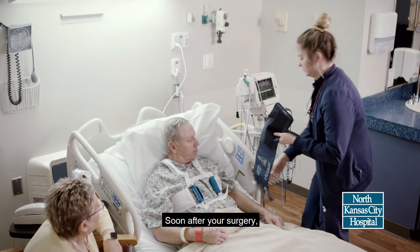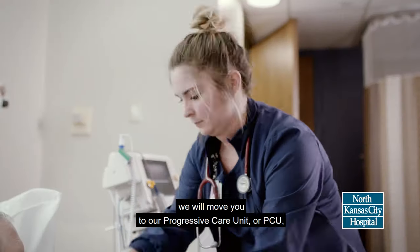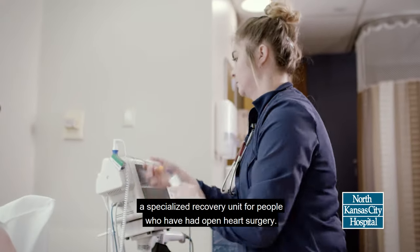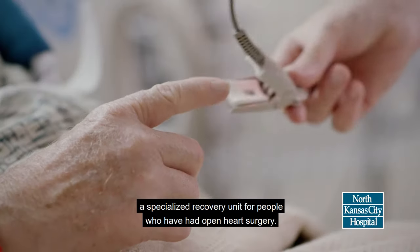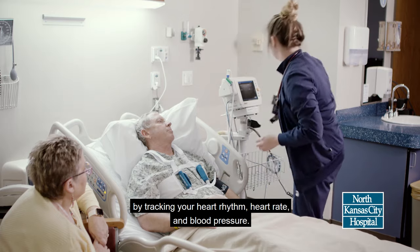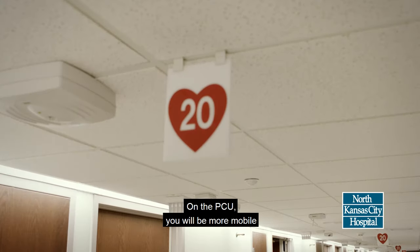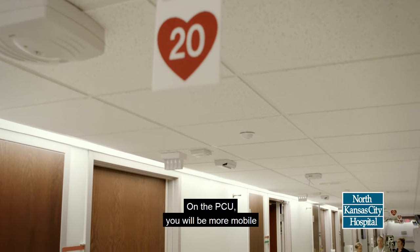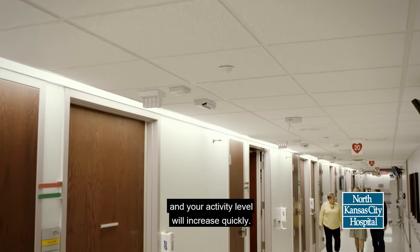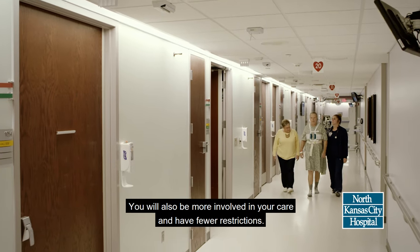Soon after your surgery, we will move you to our Progressive Care Unit, or PCU, a specialized recovery unit for people who have had open heart surgery. We will continue to watch your heart activity by tracking your heart rhythm, heart rate, and blood pressure. On the PCU, you will be more mobile and your activity level will increase quickly. You will also be more involved in your care and have fewer restrictions.